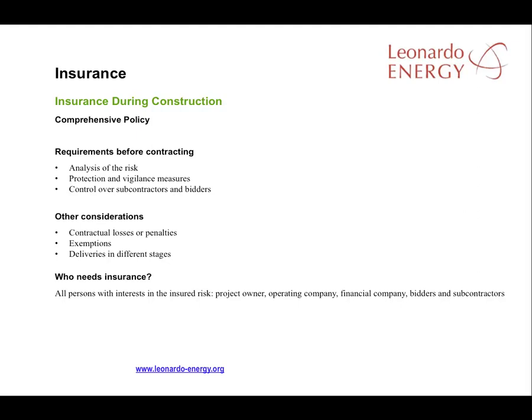Reasonable steps to protect the site, materials, and equipment will be expected, as the surveillance system is unlikely to be in operation at this stage. It is also important that subcontractors and workers on the project follow safety guidelines or have their own insurance. All people and companies involved in the execution of the project must be covered by insurance, either the project insurance or their own policy.